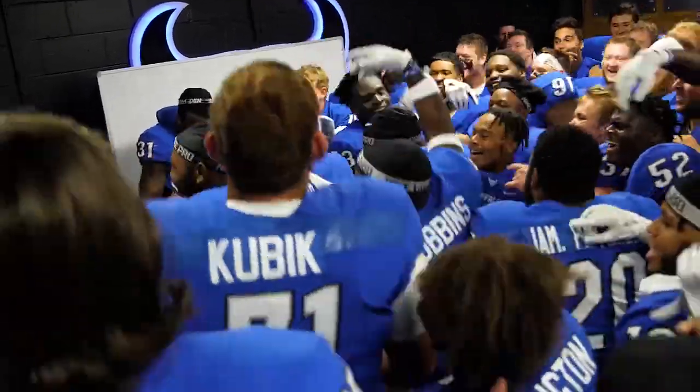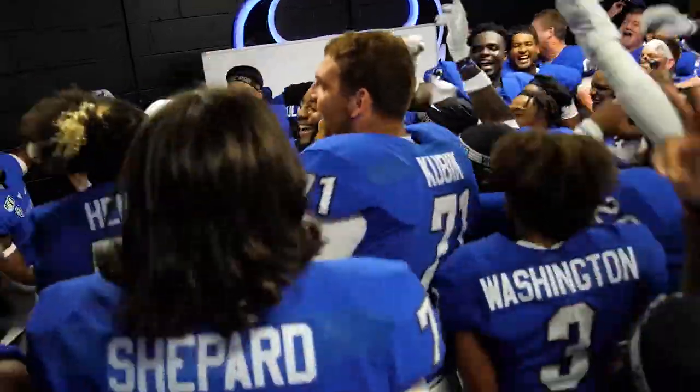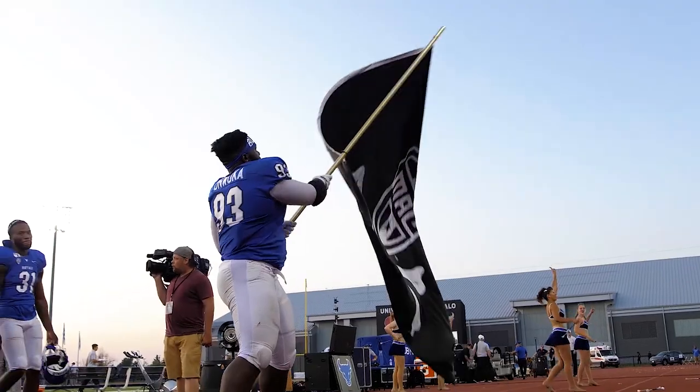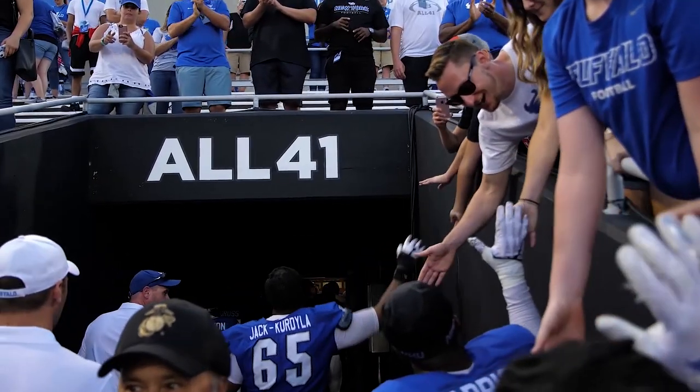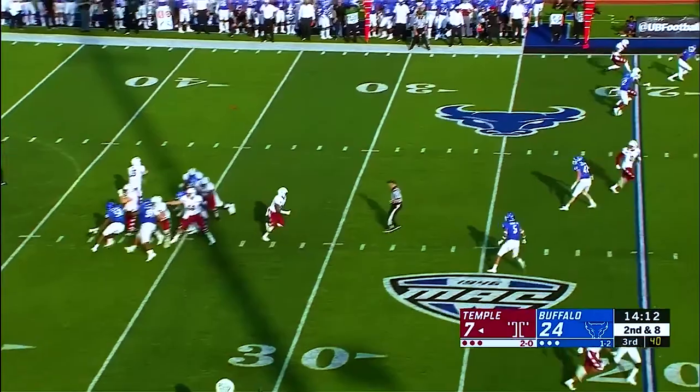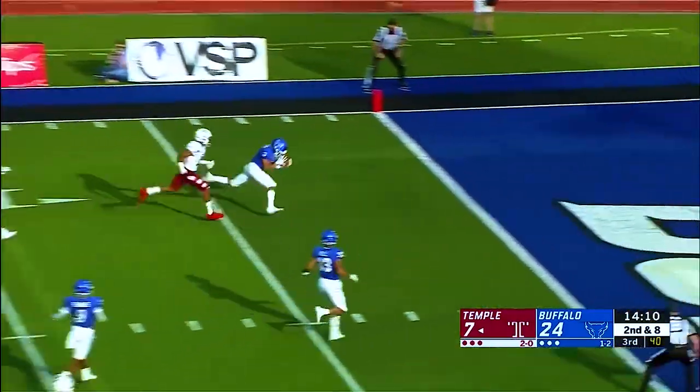Congratulations on a very big and significant win over Temple to wrap up non-conference play. To have it be a victory in your last non-conference game, how much of a boost can that be heading into the MAC schedule? A big boost, especially after the way the Liberty game went, the second half of Penn State. We needed something to create momentum heading into conference play. Your defense, which did not have an interception in the first three games, comes up with three of them, part of four takeaways and another terrific effort stopping the run.